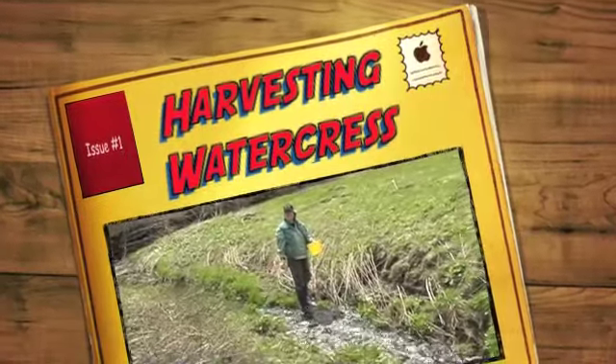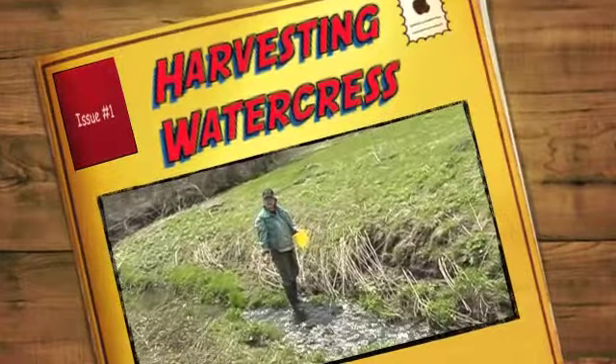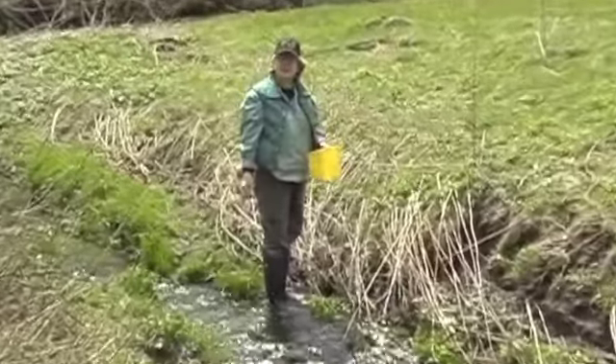I'm standing on a tributary of Gribbon Creek. We're about 11 miles from Featherstone Farm. It's a beautiful spring day — it's actually Easter Sunday afternoon.